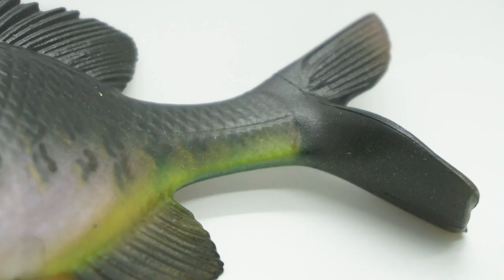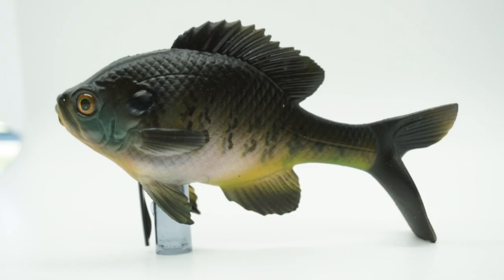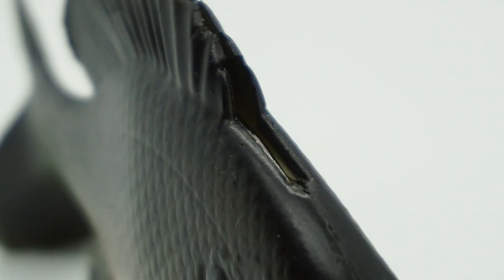The Gill swimbait features include a large paddle tail, proprietary hook slot, and nose anchors. This lure was built — it's recommended to use a 6/0 Owner Beast hook. The Gill was designed to be a weedless profile.